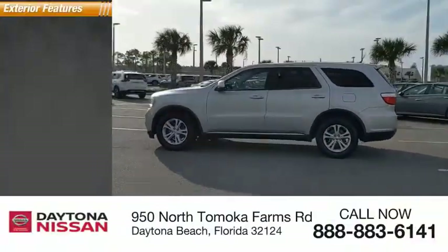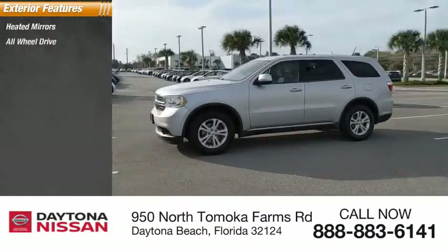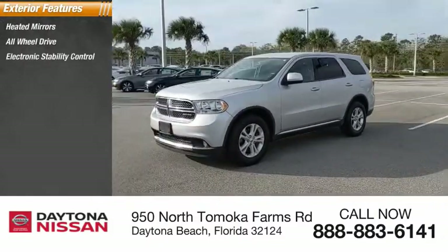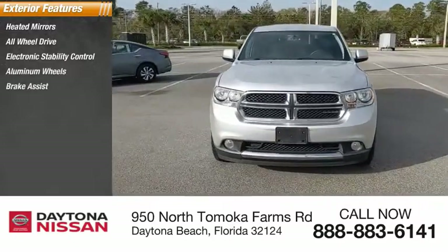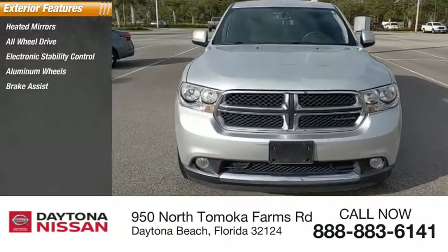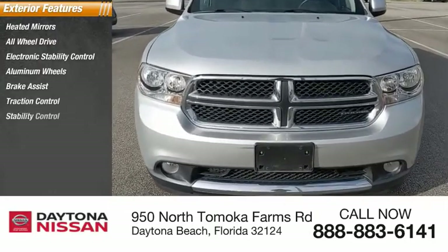Here are some of this vehicle's great options: heated mirrors, all-wheel drive, electronic stability control, aluminum wheels, brake assist, traction control, stability control, engine immobilizer, remote keyless entry, and fog lights.